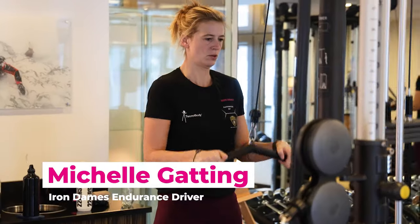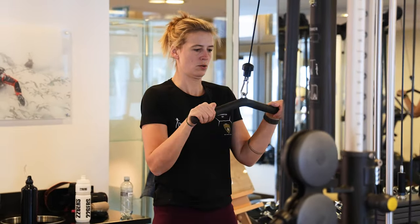Today it was much more physical. We did like a circuit with different exercises, a lot of strength — we did three rounds of 30 seconds each, and each round we had to add more weight. So basically he was killing us today, which is nice.